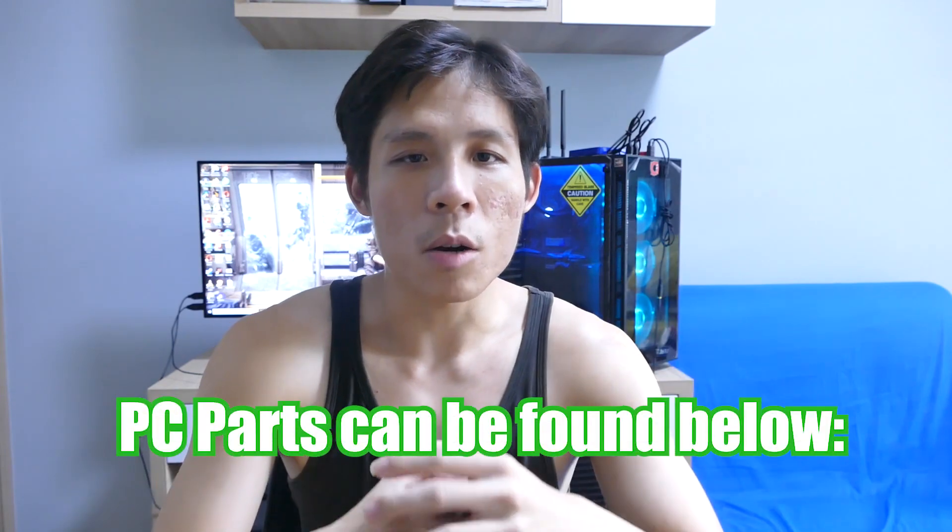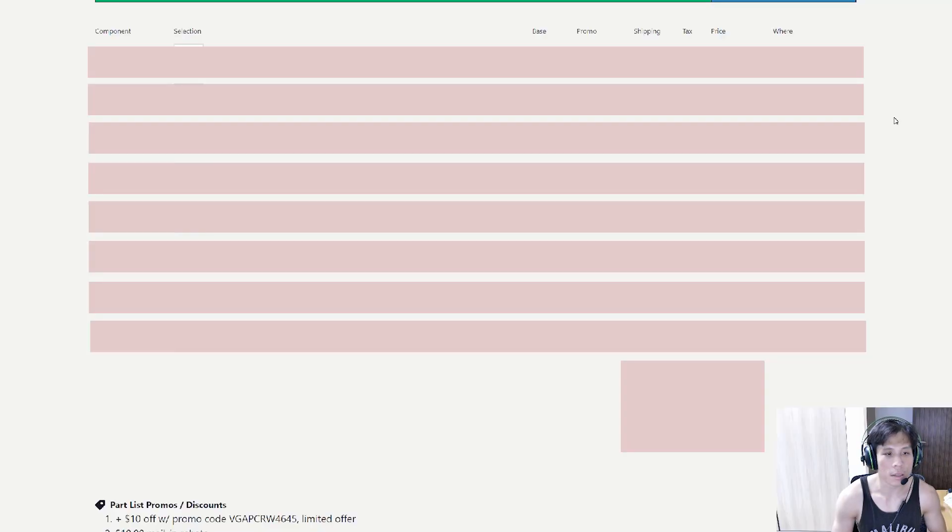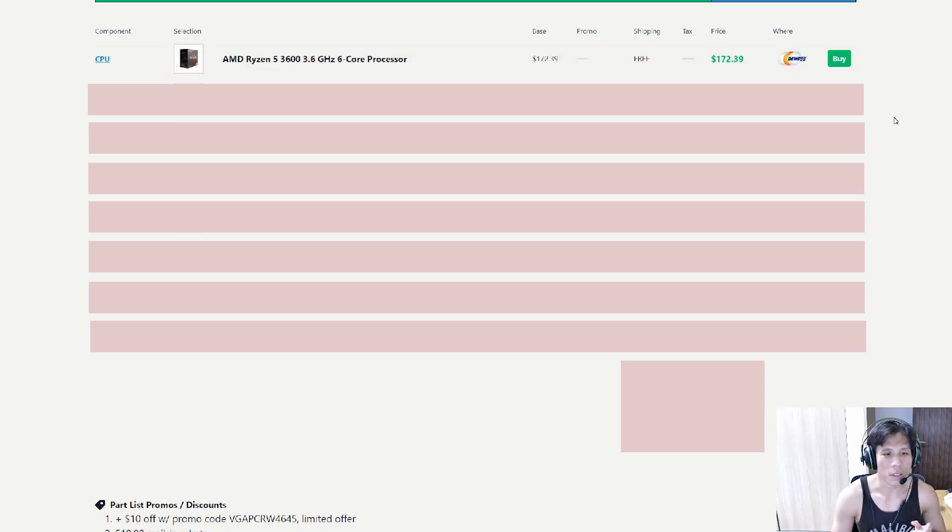I'll be putting up the PC parts in the description box below, but I'll also be going through the parts we're using for this $1,300 build. Alright guys, these are the parts we have. Let's start off with the CPU — the AMD Ryzen 5 3600, a 6-core 12-thread processor.